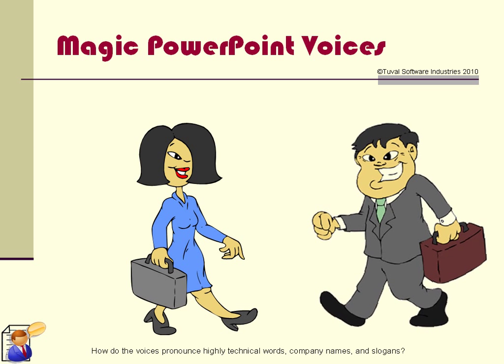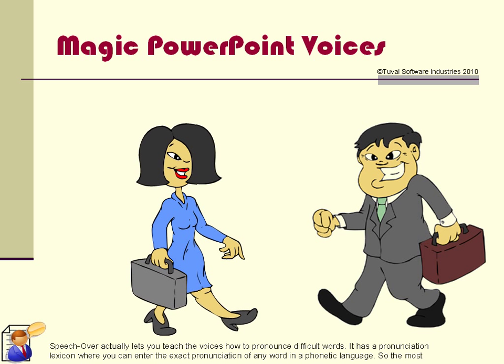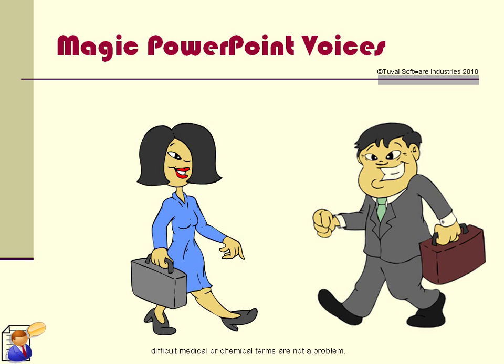How do the voices pronounce highly technical words, company names, and slogans? SpeechOver actually lets you teach the voices how to pronounce difficult words. It has a pronunciation lexicon where you can enter the exact pronunciation of any word in a phonetic language, so the most difficult medical or chemical terms are not a problem.